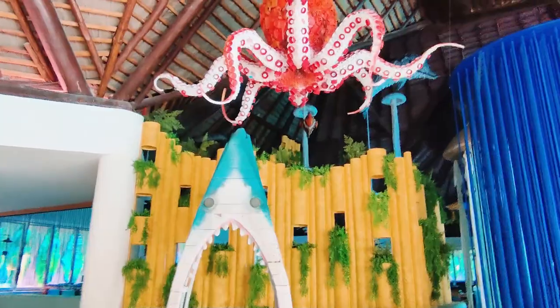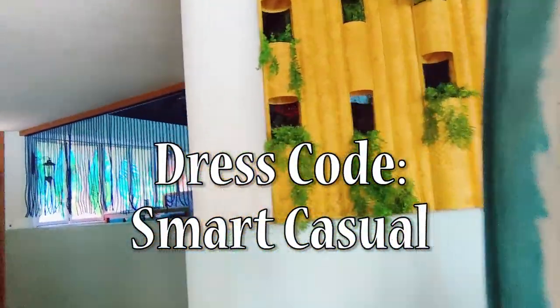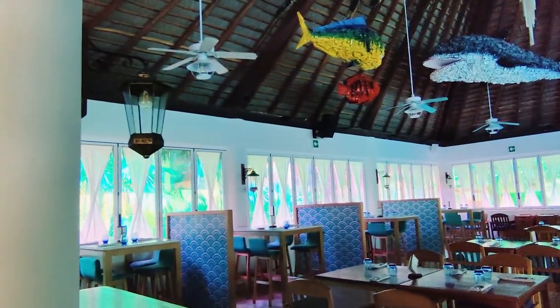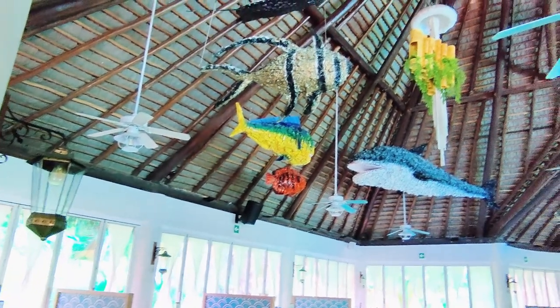At the time of this video, the dress code is smart casual, meaning that men are allowed to wear Bermuda shorts and sandals — and I know this is a big deal for some people. Pants and collared shirts are only required when you're staying at the Grand. We found the food very good, with plenty of options to choose from, and we enjoyed the variety of different cuisines available.